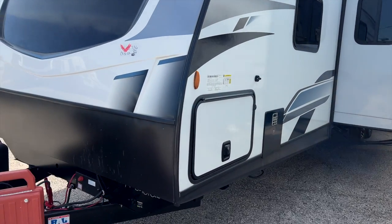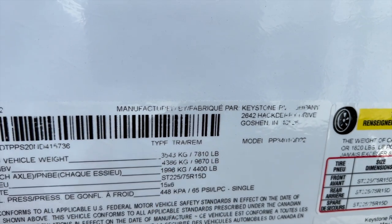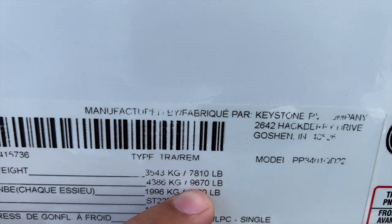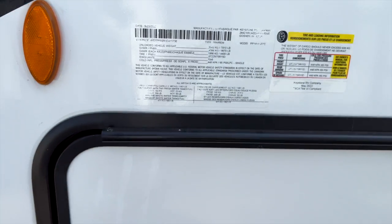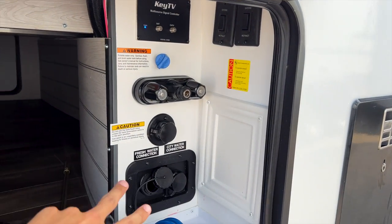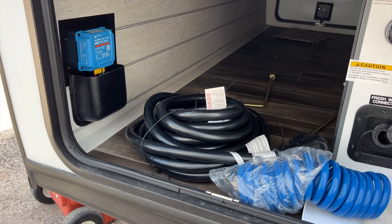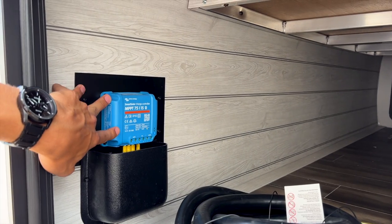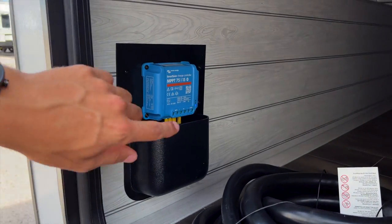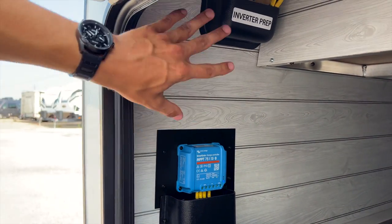The exact specs: this one comes in at 7,800 pounds dry — pretty light for how big it is — with an almost 1,500-pound cargo carrying capacity, for a total GVWR of 9,670 pounds. Opening the utility compartment, you have all your water connections, stabilizer controls, outdoor shower connection with a 25-foot coil hose, a 50-amp power cord with two ACs, and a 15-amp solar charge controller that monitors the system and prevents overcharging. You can scan a QR code to download an app to monitor it all.